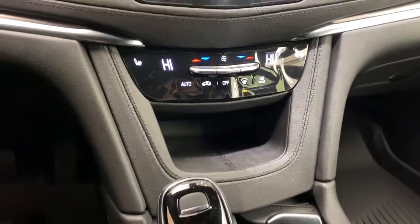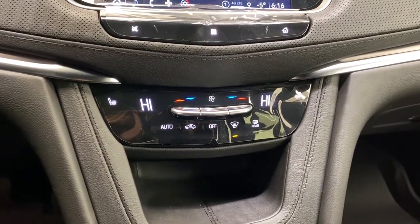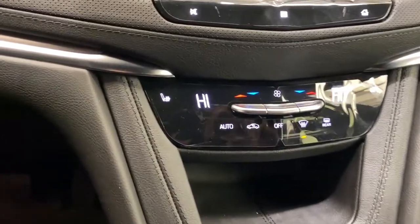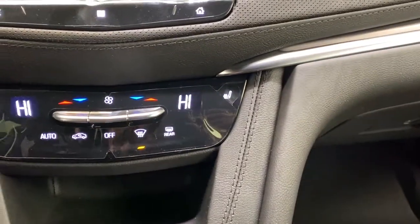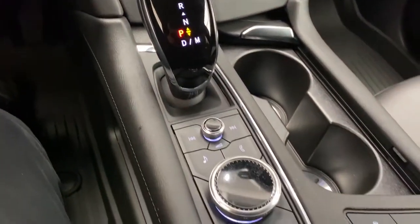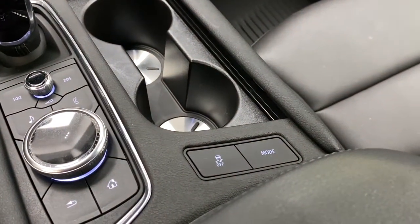Right below that we have our dual climate automatic AC controls along with our heated seats. Next to the gear shifter we have some more radio controls, and to the right of that we have our terrain mode select.